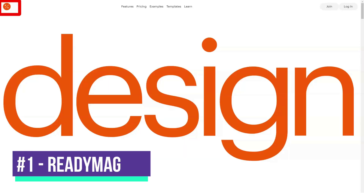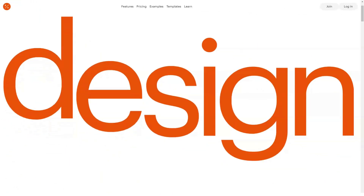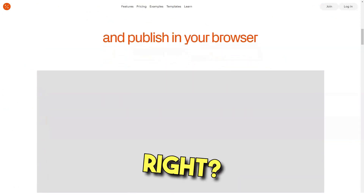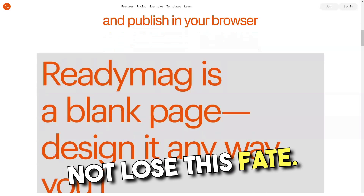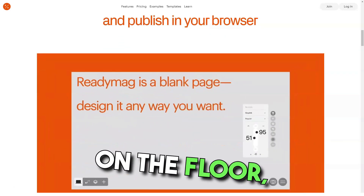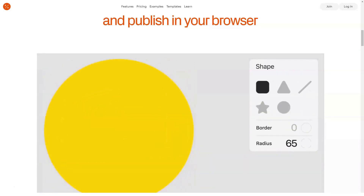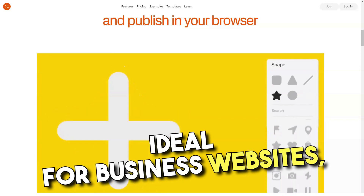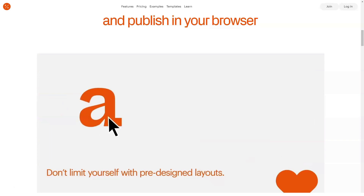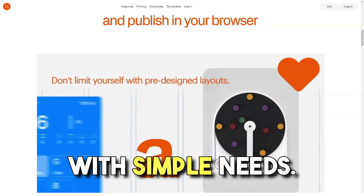Imagine purchasing a site builder tool only to discover that the included content management system is too difficult to use. Thankfully, ReadyMag does not suffer this fate. When your goal is to create a short, simple and beautiful website on the fly, ReadyMag might be the right call. Although the solution is not ideal for business websites, blogs or anything that requires formal navigation, the platform itself is novice friendly and offers a great introduction to site building for people with simpler needs.